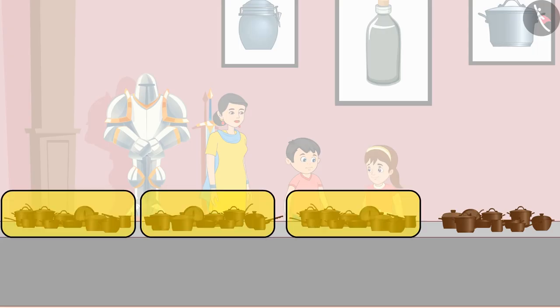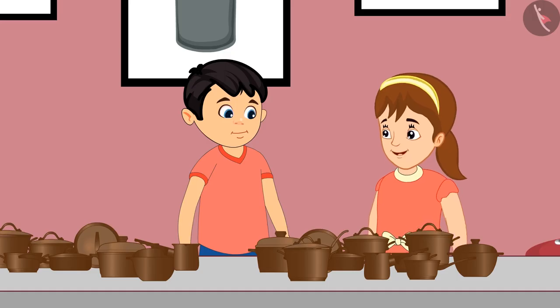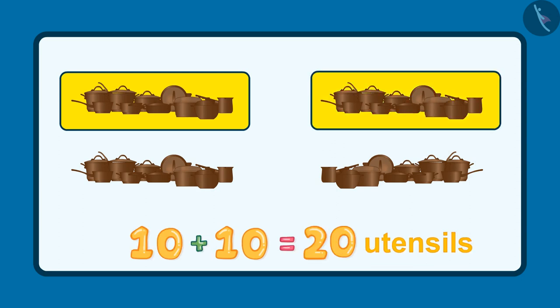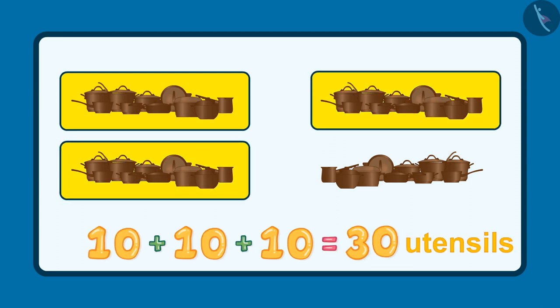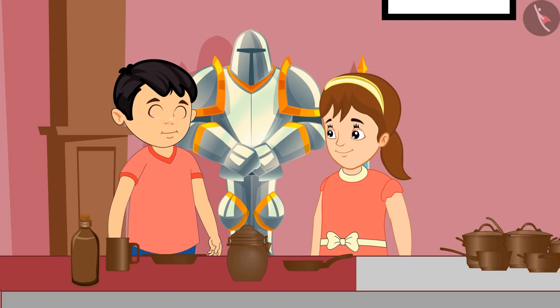Chotu, here 10 utensils are kept together, so it will be easy for us to count. Yes, you are right, Pinky. These are 10, 20, 30, and 40. These are 40 utensils. Pinky, see 5 more utensils are kept here.